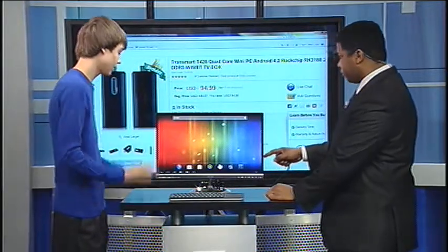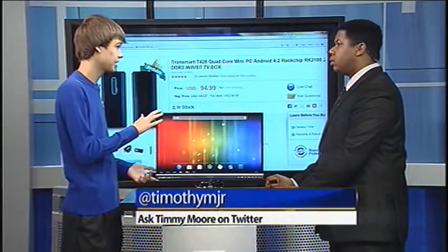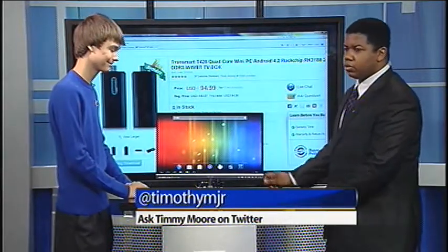And how much is this again, Timmy? This is about $95. It can work with any monitor that has HDMI, and it can work with any wireless or wired keyboard. Very, very cool stuff. Thank you very much, Timmy Moore — Tech Tuesday, always bringing us some very cool stuff.